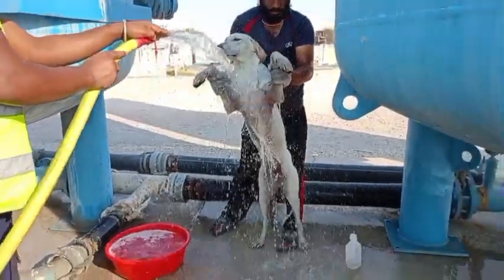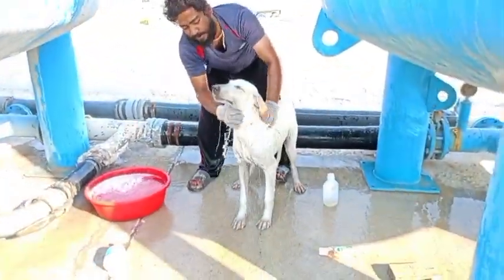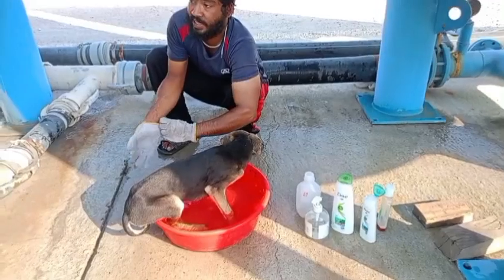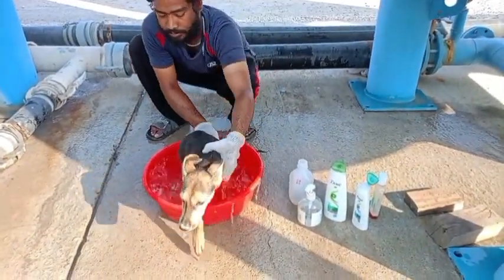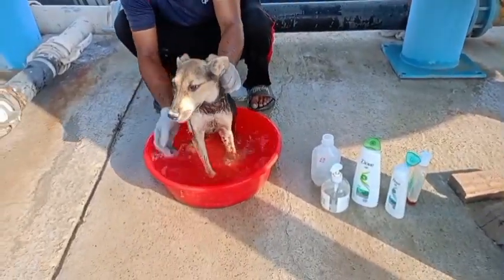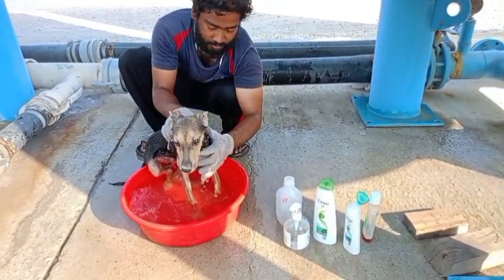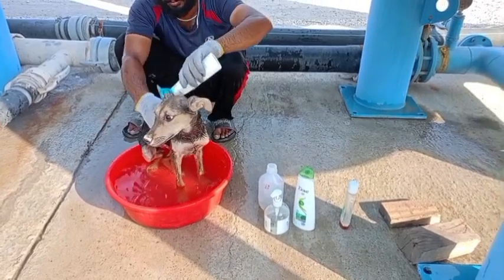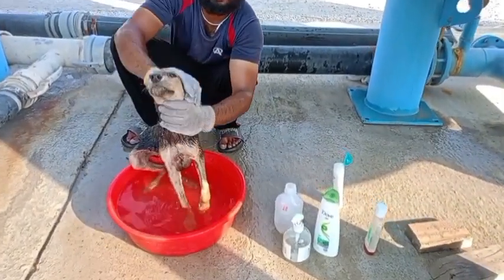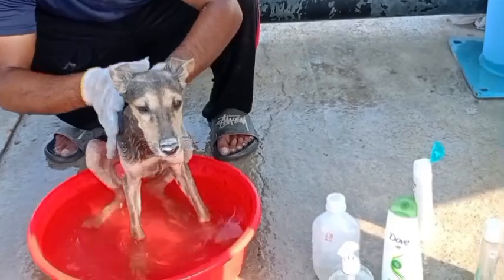This is the second one. I rescued this puppy more than five months ago. When I rescued him he was like one month old, but honestly he was dying. It was a heartbreaking moment when I saw this puppy laying down on the street — he could barely walk, he was starving. I think he hadn't eaten food for a week. He could barely move or even stand without falling down.